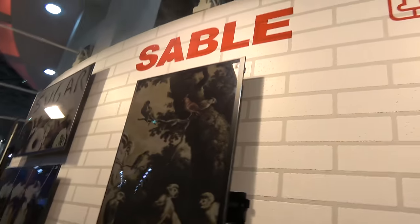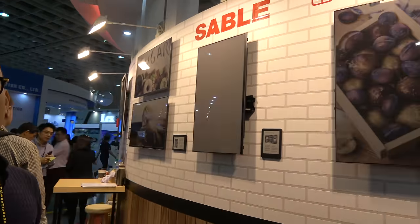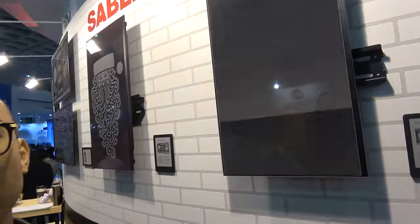Moving on to the color e-ink panel — this is a 32 inch display and it's the first of its kind. It supports 4,096 colors and has very low power consumption, saving around 99% compared with an LCD panel.